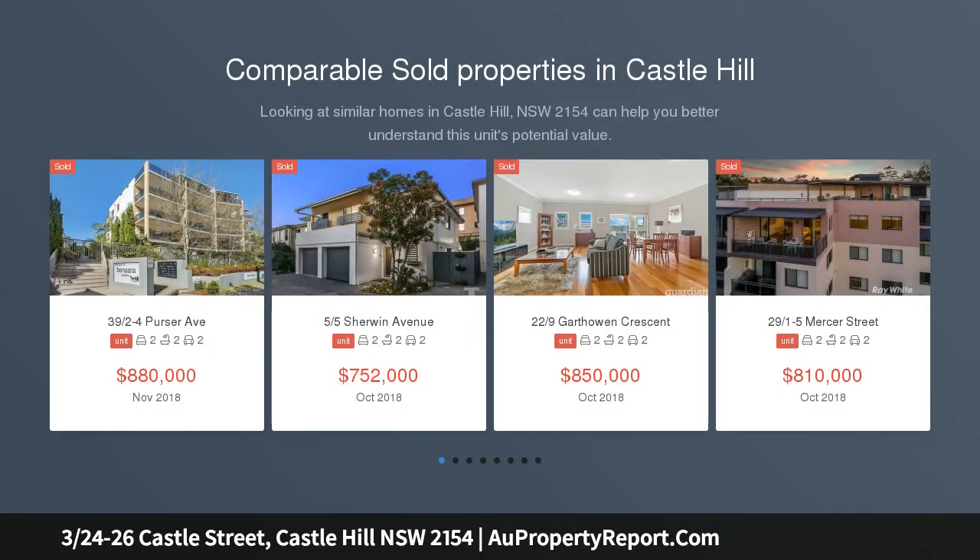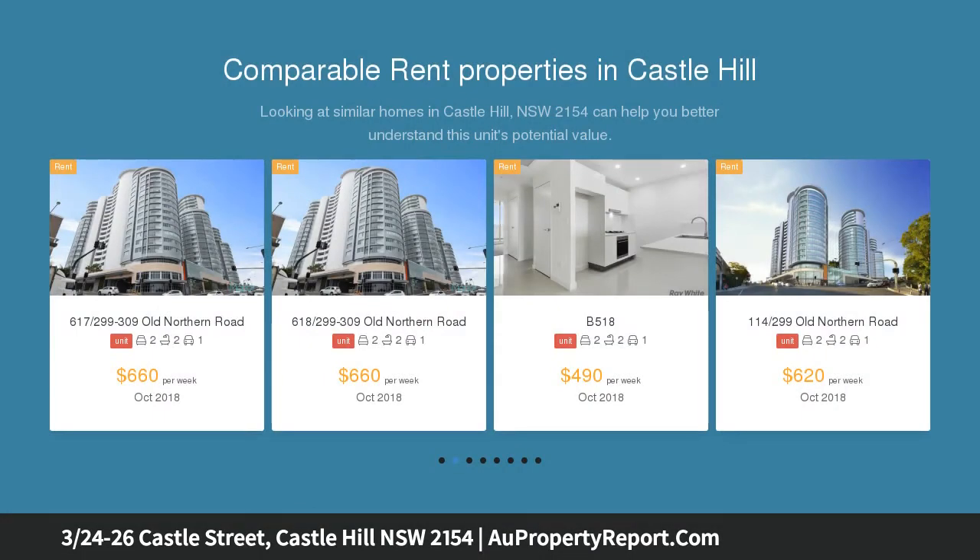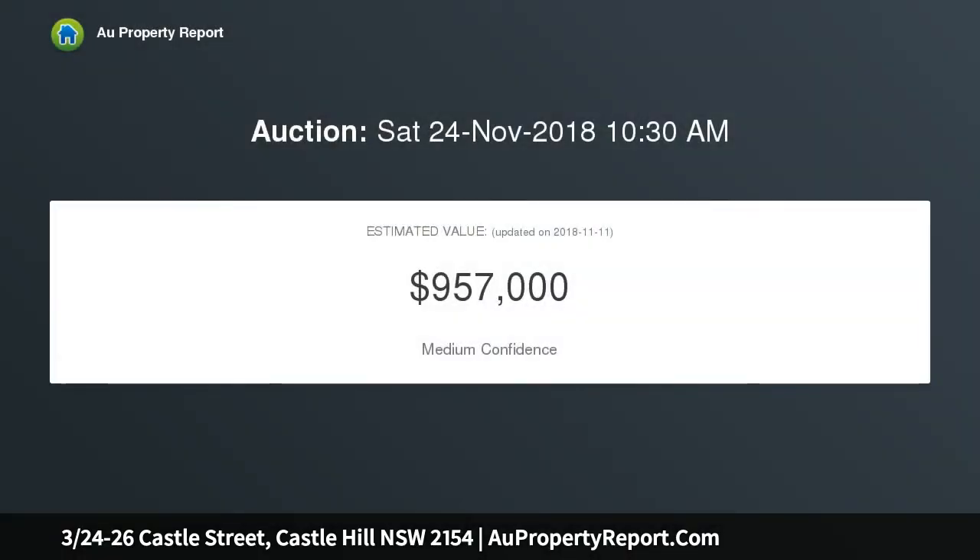Location, location, location — this property is situated in a complex of only 8, right opposite Castle Hill Library and just a stone's throw away from Castle Towers, the upcoming Castle Hill Station, schools and buses. This spacious and sunlit townhouse offers you lifestyle, convenience and unlimited potential.